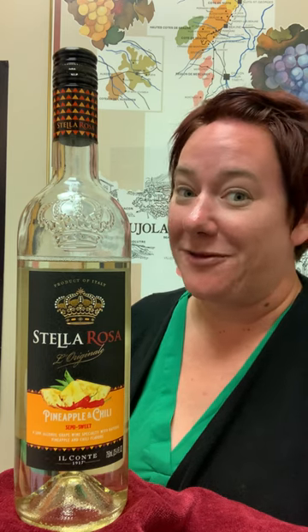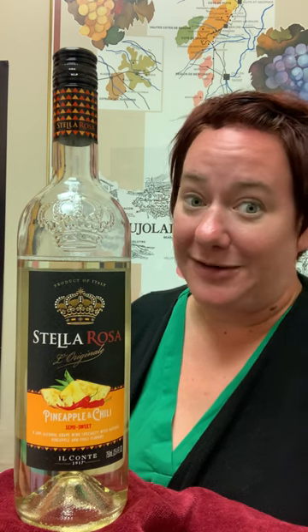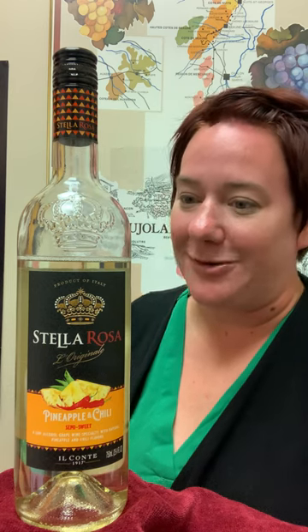Hi, Jill here with a behind-the-bottle for the Stella Rosa Pineapple Chili. After a little bit of it taking so long to get here, we're finally excited to have the Pineapple Chili Stella Rosa.